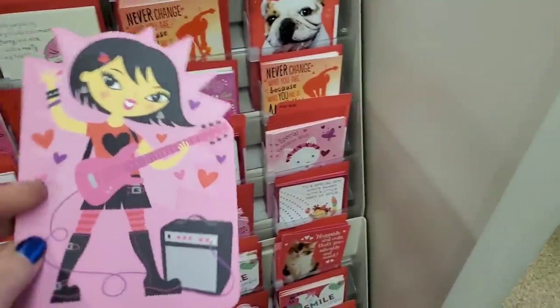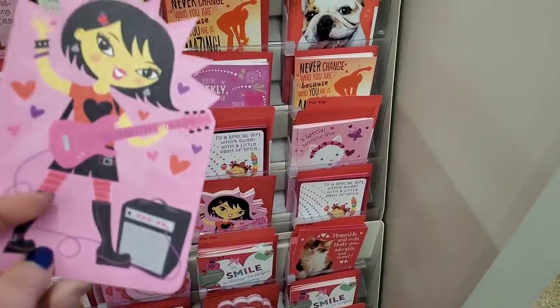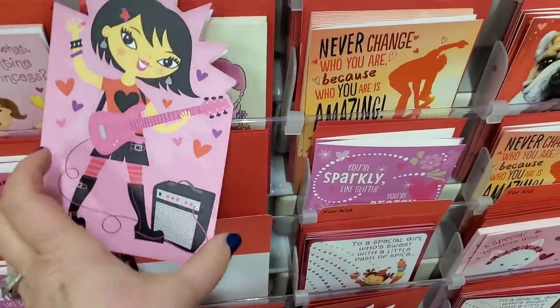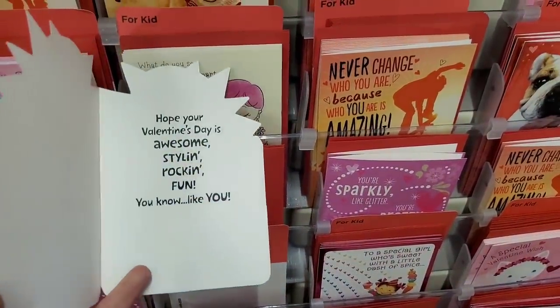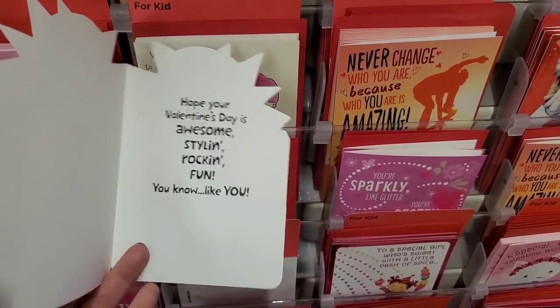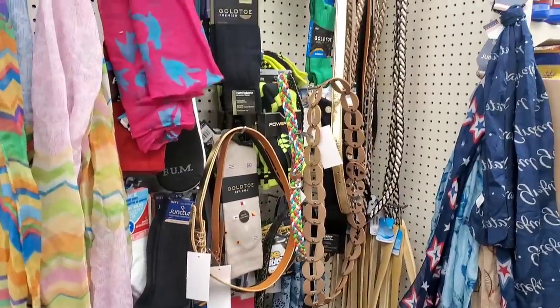We are back at the Dollar Tree in Richmond Hill — I did find the gnomes here, so I think I might get lucky with some other wish list items. I don't really show cards on my channel, but I love this card — it's so cute. On the inside it says 'Hope your Valentine's Day is awesome, style, and rock and fun — you know, like you.' I love that. It is a huge mess — this store has Gold Toe socks and they also got the belts.